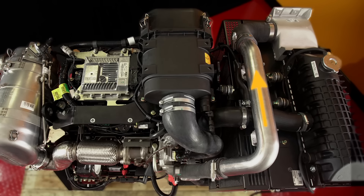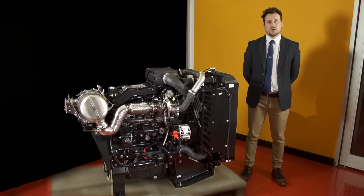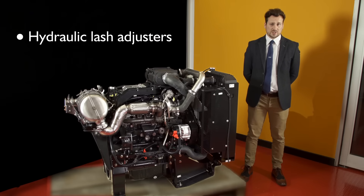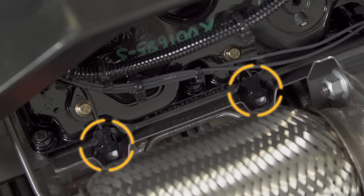Following the air path through the charge air cooler and up into the intake manifold, located next to this is the compact cooled EGR system. Going inside the cylinder head, we have hydraulic lash adjusters so you never have to set the valve clearances, and as standard this engine comes with glow plugs to offer a cold start capability of minus 20 degrees Celsius.